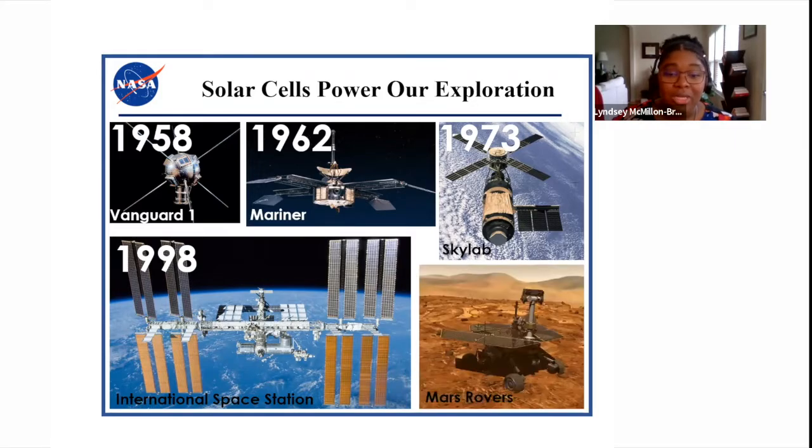More recently, there are the Mars Exploration Rovers Spirit and Opportunity, which were also solar powered. This mission was designed to last just 90 days, and it actually survived for 15 years, in part because of those solar cells' ability to supply power to the rover, to help it conduct science and maintain its own health.